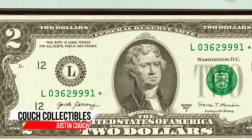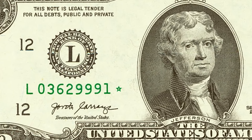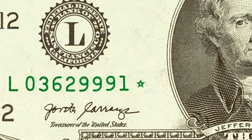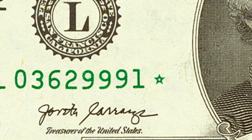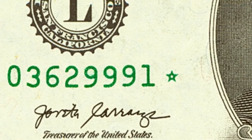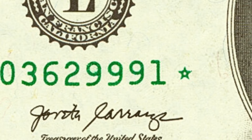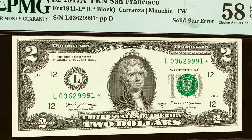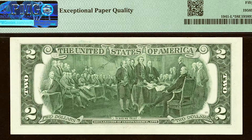If you have any $2 bills, watch this whole video because we're going to show you some that are extremely rare and valuable. We'll start with a $2 bill from 2017. This bill is a star note — some star notes can be very common and not worth much, but this one sold for $180. On the left side of the bill the star has the expected openness in the middle, but on the right side it has a solid star error. That error gives the bill extra value. The grade and condition of these bills also affect their value.